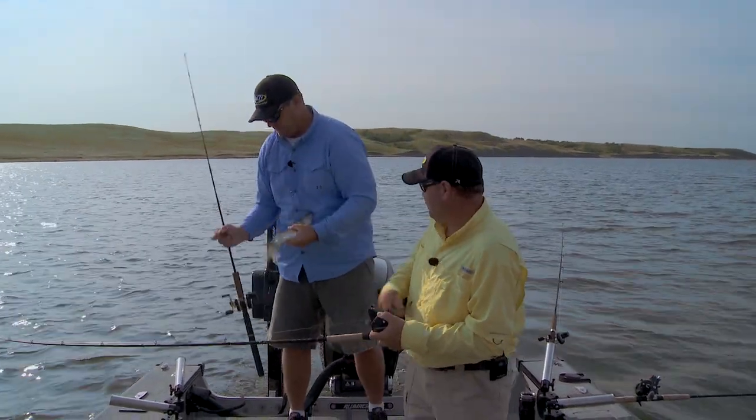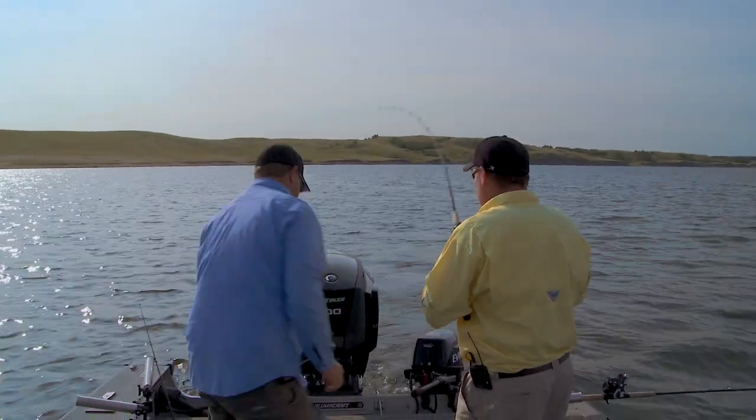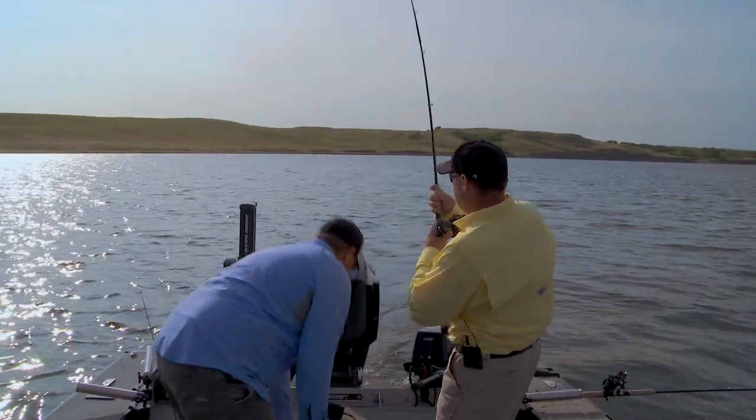This one actually might be a decent fish here too. I'm going to keep him — throw him in there for dinner. Oh yeah, that's a decent fish. Okay.